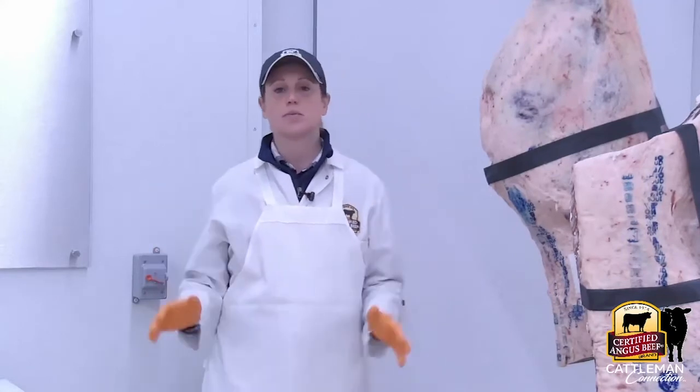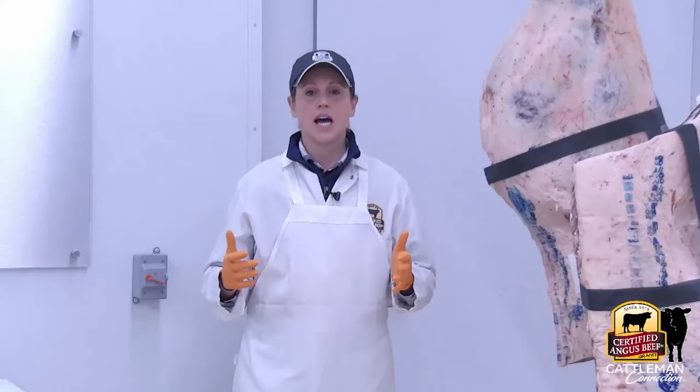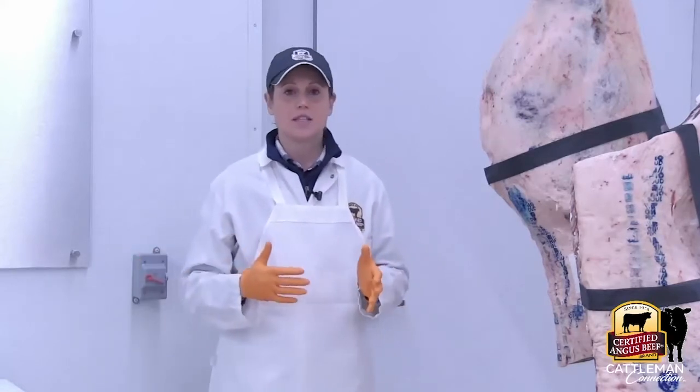A lot of people look at Certified Angus Beef and think, oh, it's just a bunch of marketing. But there's actually a lot more to it, and that's really what's hooked me onto the brand.